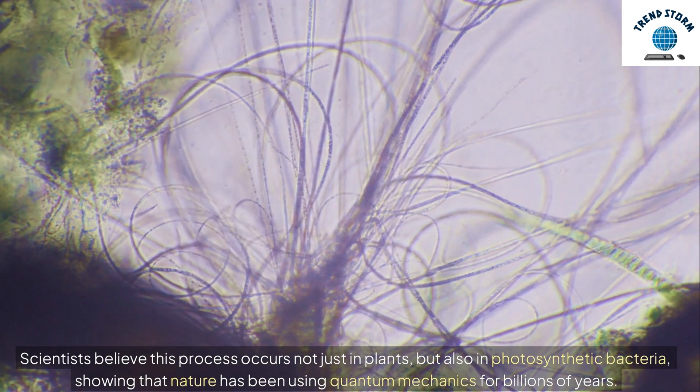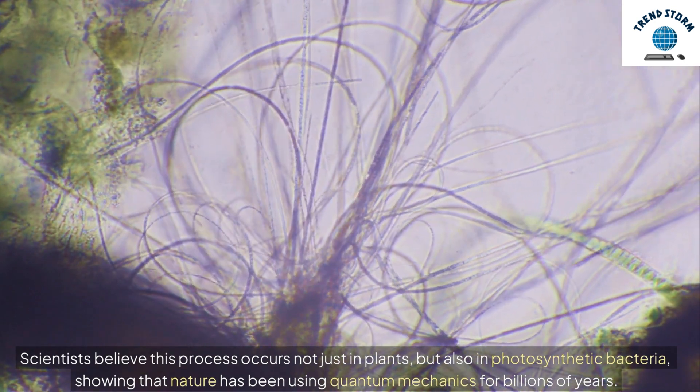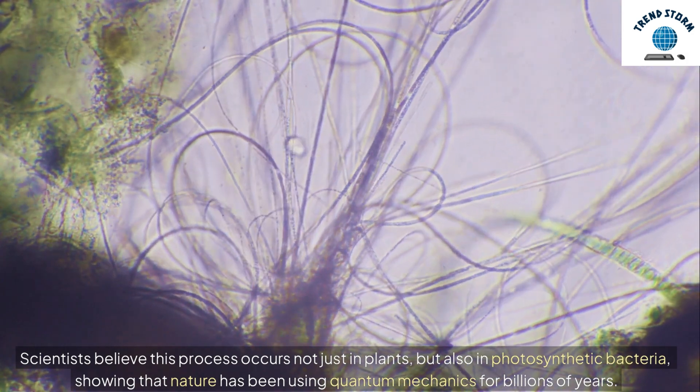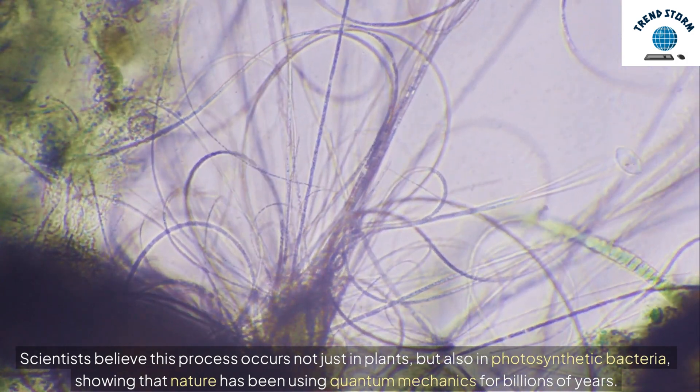Scientists believe this process occurs not just in plants, but also in photosynthetic bacteria, showing that nature has been using quantum mechanics for billions of years.